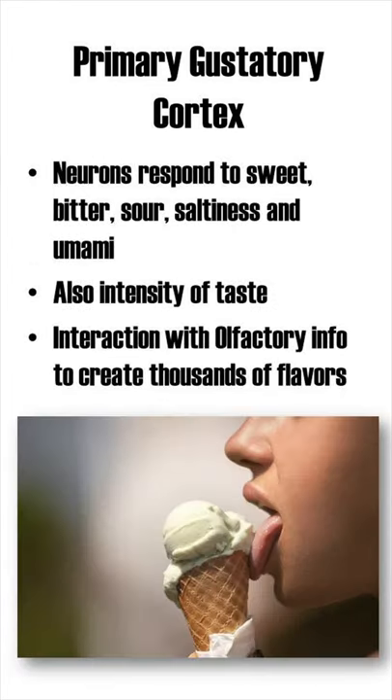Neurons in the primary gustatory cortex respond to sweet, bitter, sour, saltiness, and umami. On top of that, the firing of these neurons also reflects the intensity of taste.